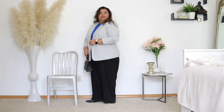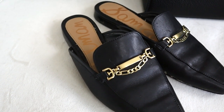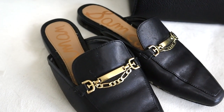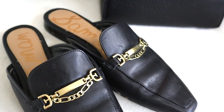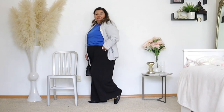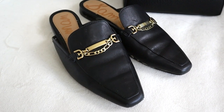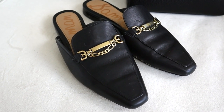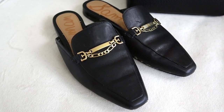I decided to wear my Sam Edelman loafer mules for this look because they are very, very comfortable. It's spring and mules are the perfect shoe for spring. These are like glorified house slippers and I absolutely adore wearing them, especially because I love the gold hardware on these shoes — it gives them an air of sophistication and a really cool, nice little touch.